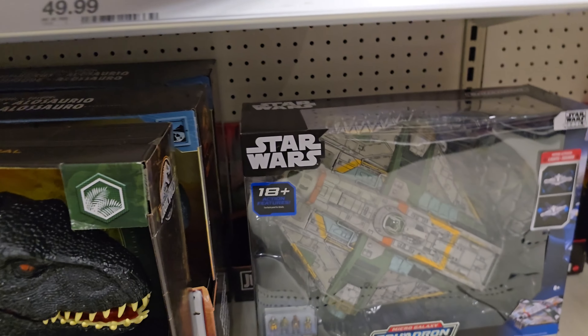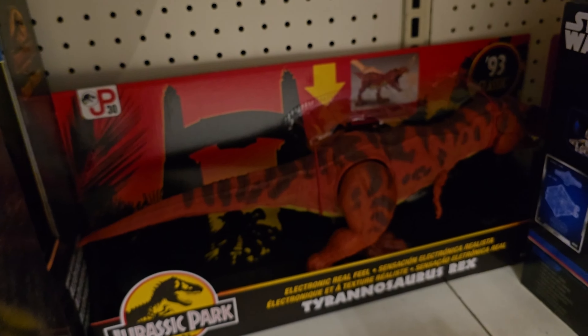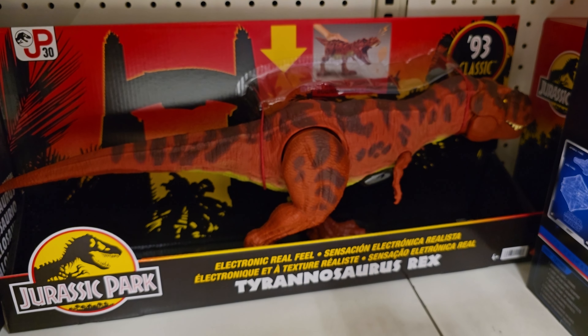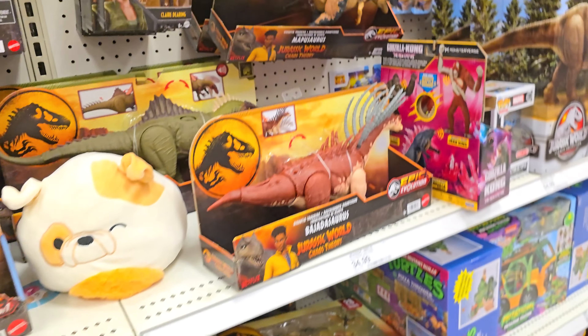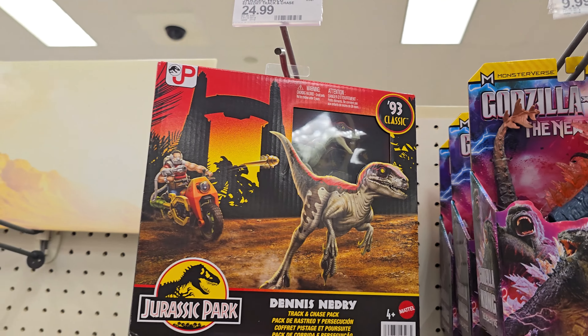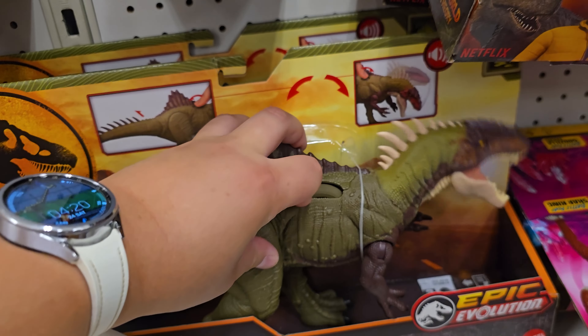We have this truck here — this one doesn't do anything special that I missed out on like the Imaginext one — it just lifts up, okay. Now let's go down here where they have the Star Wars thing. Behind it they have the Real Feel Electronic T-Rex from the '93 Classic line. Really cool to see — I wonder why it's hidden over here.